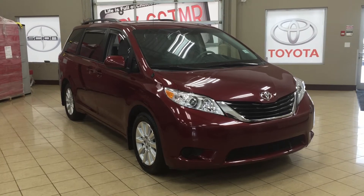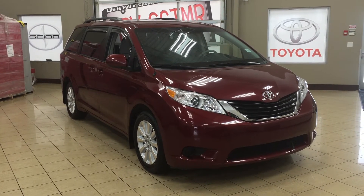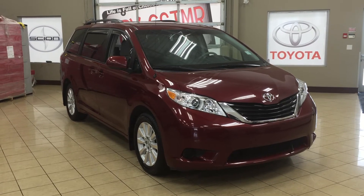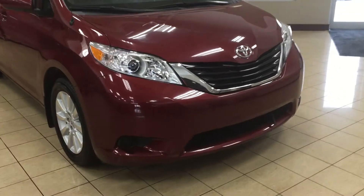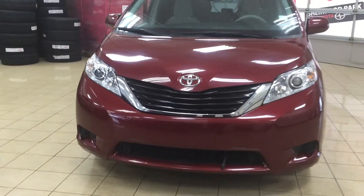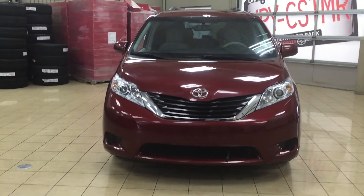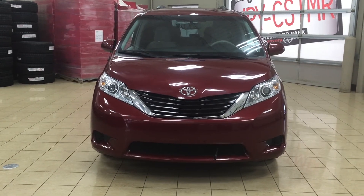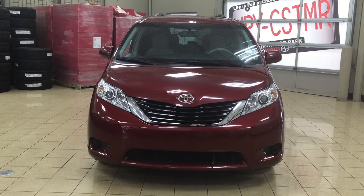Thank you so much folks for watching this video today. If you have any questions on this 2014 Toyota Sienna LE all wheel drive, please visit us — we're located at 31 Automall Road in Sherwood Park, Alberta, Canada. The phone number is 780-410-2455, or please visit our website at sbtoyota.com to get us by email. Once again, thank you so much for watching. If you have any comments or additional questions, please leave them in the comment section below. Have a great day and I hope to see you next time.